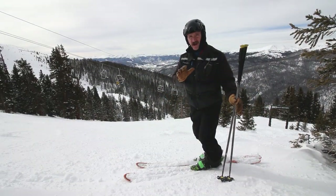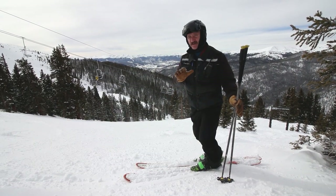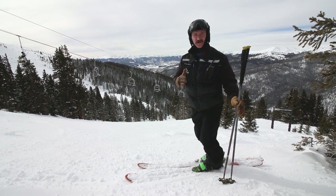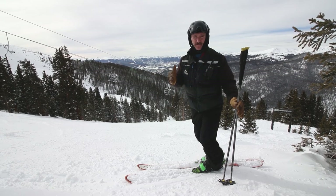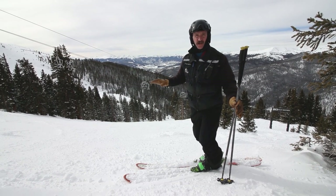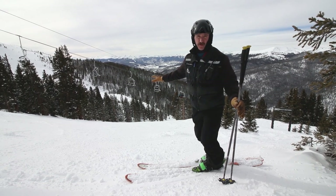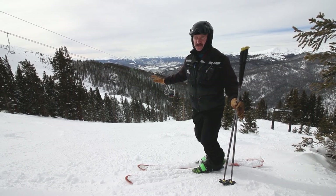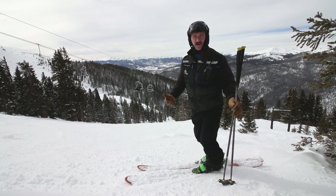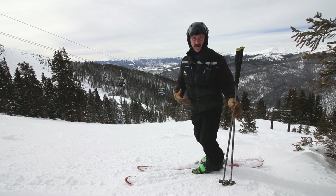One thing to know if you haven't been here to Arapahoe Basin, or if you haven't skied out west at all — our trail ratings, green, blue, and black, are pretty relative to every ski area. Davis and Loafer out here in the Beavers are two blue runs, but they're the most challenging blue runs you're going to find here at Arapahoe Basin, so you want to make sure you feel comfortable with our terrain before heading out here.